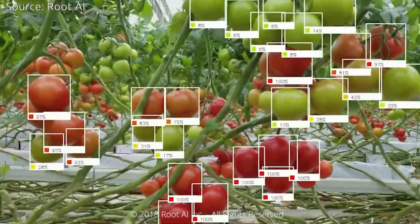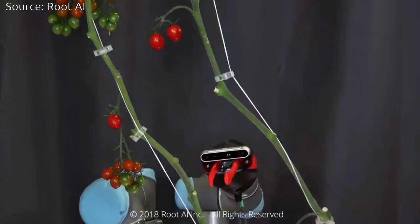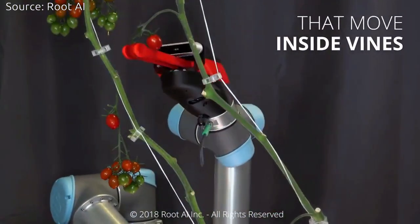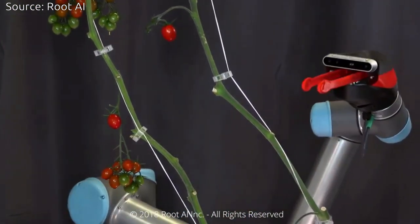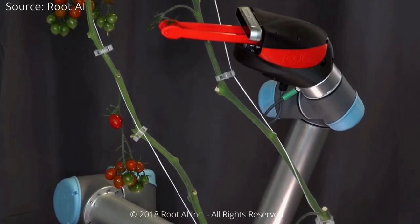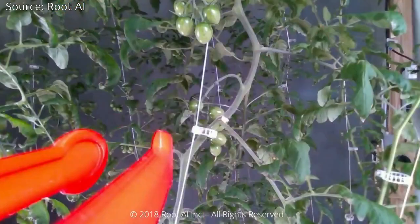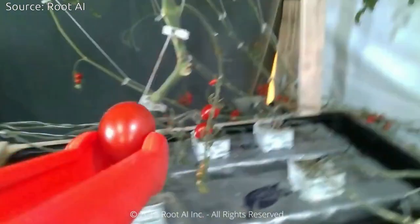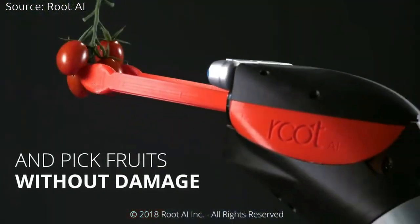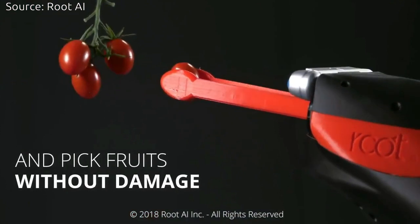Indoor farming represents a massive leap in progress toward true agricultural independence, sustainability, and efficiency. At a modern greenhouse, reclamation of water, digitally controlled light, nutrients, and atmosphere means that over 20 times the amount of crop per acre can be produced with 90% less water than traditional methods.